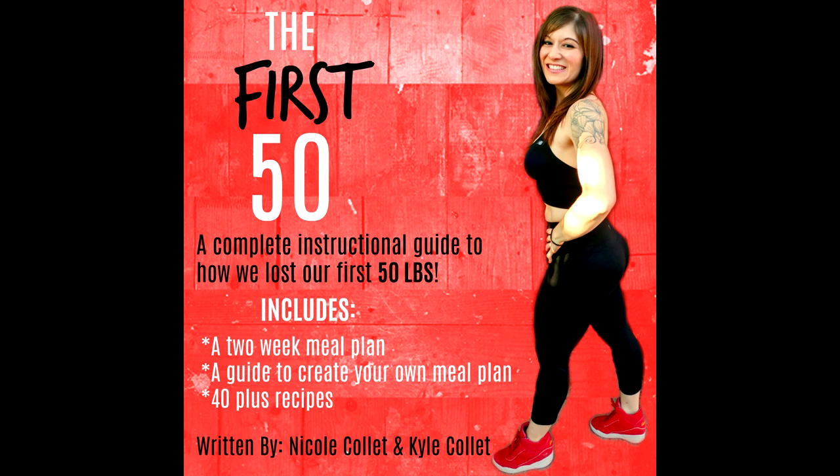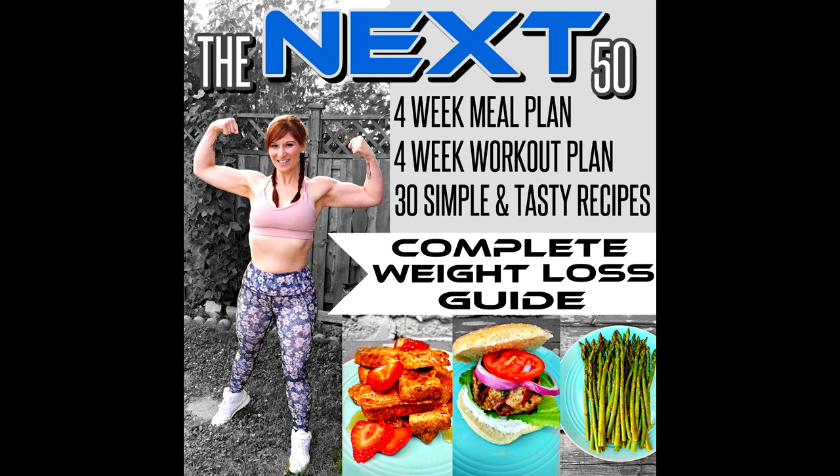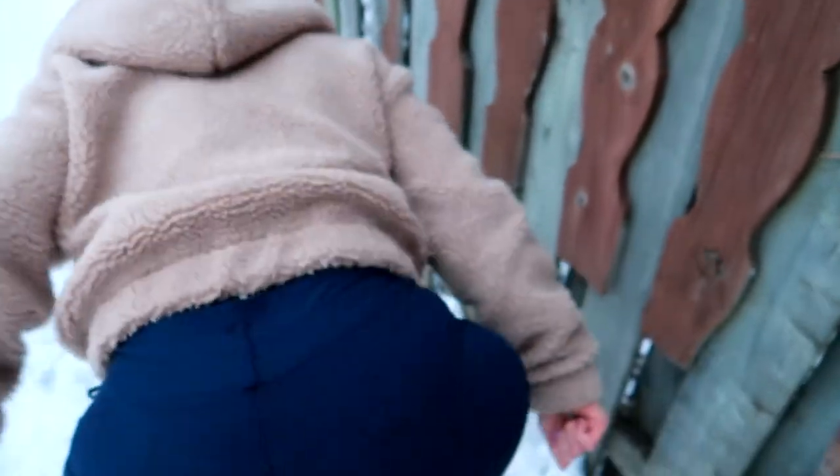Choose something you love to do and do it as much as you can. Cardio is good for your heart and it will help you lose the excess fat — that's what helps me stay lean. If you want to know exactly what we ate to lose our first and next 50 pounds, we have two weight loss guides in the links below with exact meals, exact portions, and family friendly recipes. Remember, weight loss isn't just about the number on the scale — it's also about your heart and mindset. Fight through it, you can do it, don't give up.